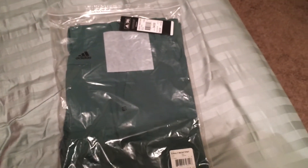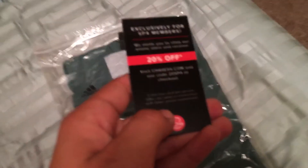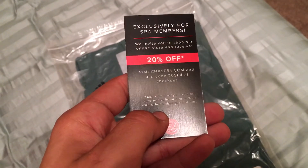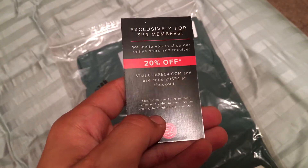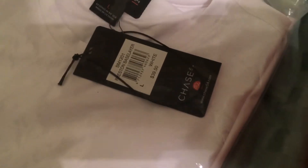The second and final item is a pair of green Adidas golf pants — that's the 34/30 that I ordered. It's a perfect fit. No chip this month, which is kind of a bummer, but you have a coupon code for 20% off items at Chase 54 — '20SP4' — looks to be a generic code so you guys can use that if you wish.